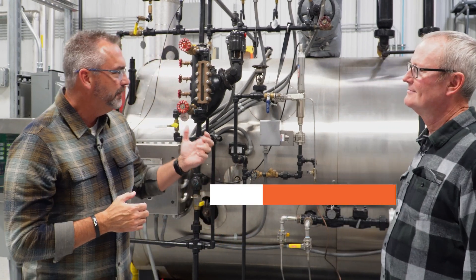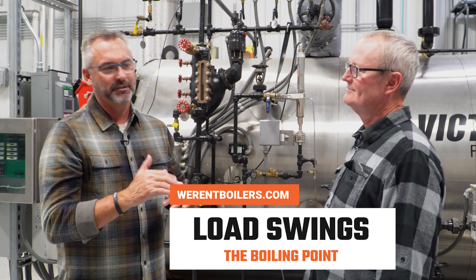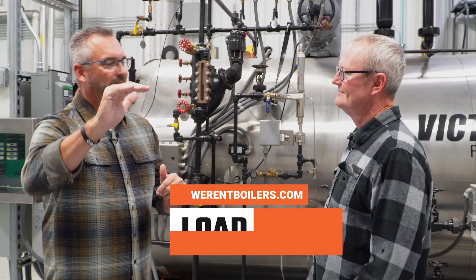Today, Steven, we're going to be talking a little bit about some load swings because a lot of times boilers — everybody thinks that they're just going to run steady, but that really doesn't happen all the time.